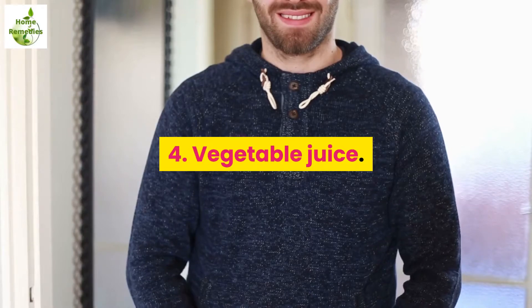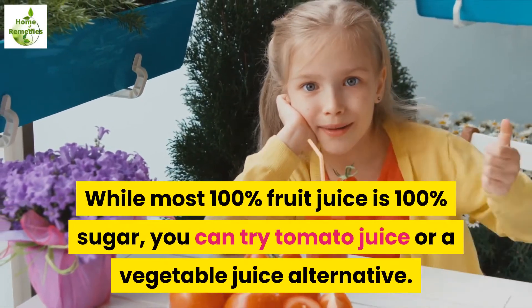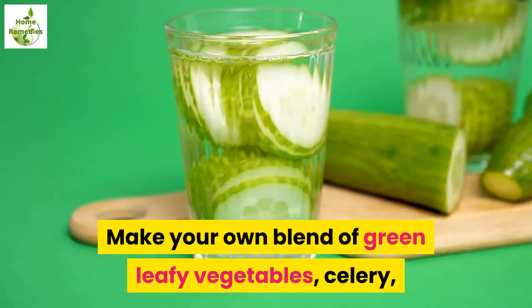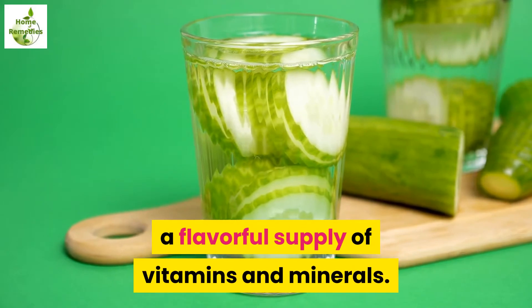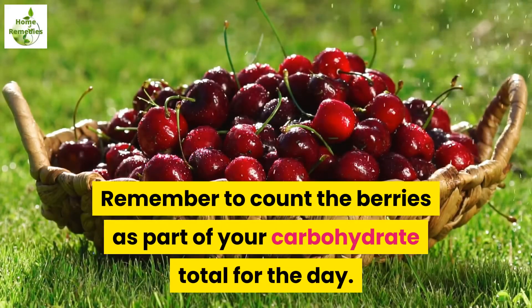4. Vegetable juice. While most 100% fruit juice is 100% sugar, you can try tomato juice or a vegetable juice alternative. Make your own blend of green leafy vegetables, celery, or cucumbers with a handful of berries for a flavorful supply of vitamins and minerals. Remember to count the berries as part of your carbohydrate total for the day.